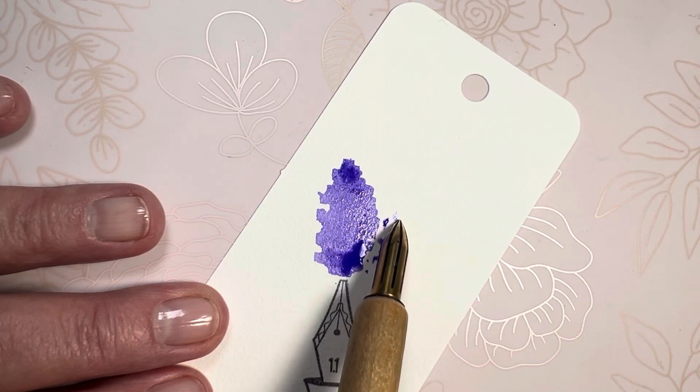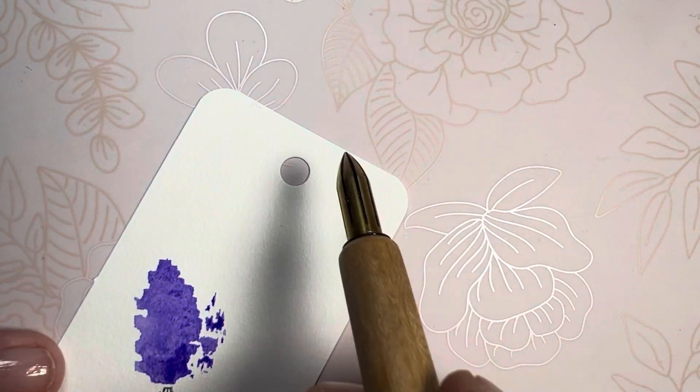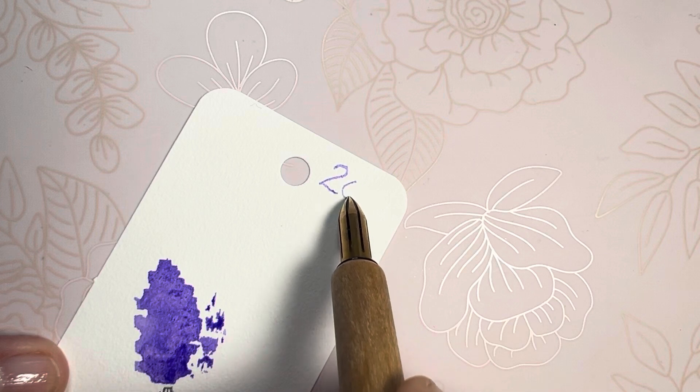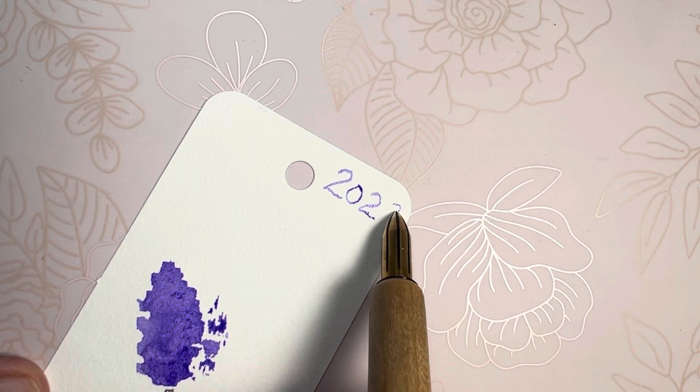Just some more dots for decorative beauty. Let's record — do this without getting out of focus. 2023.